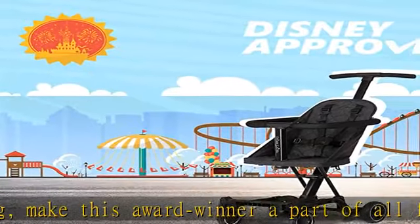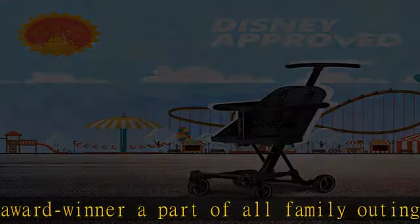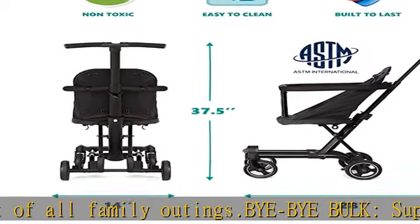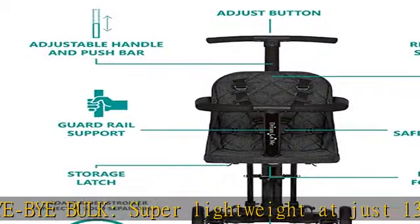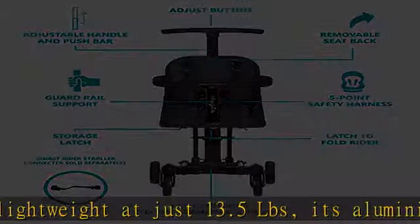It can also be combined with the Coast Rider stroller canopy and connector, both sold separately, for on-the-go fun time. Available in 5 finishes. This stroller comes with a 5-point safety harness.